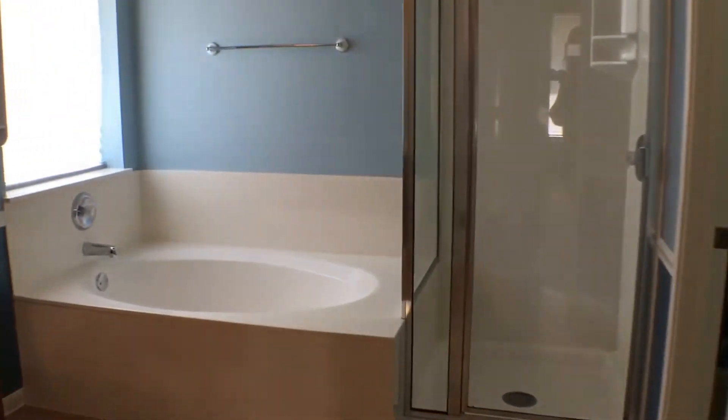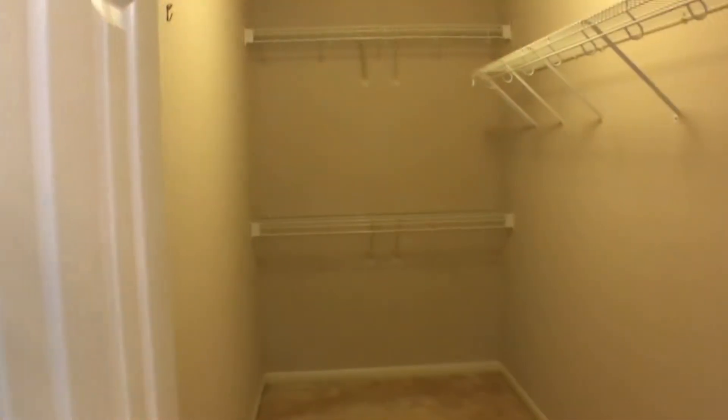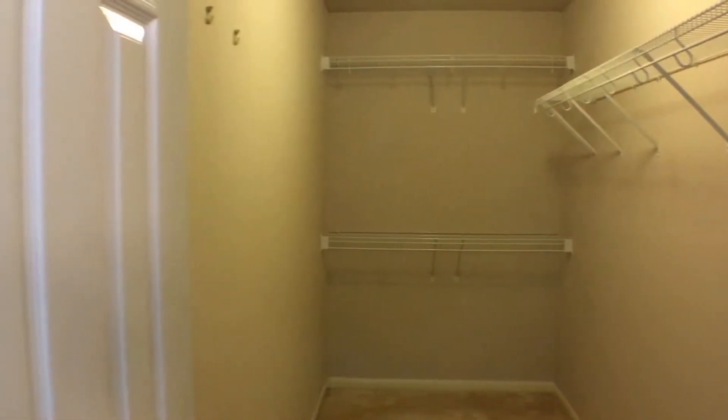Nice garden tub and separate shower. Behind us here we have a huge walk-in closet, which is very nice.